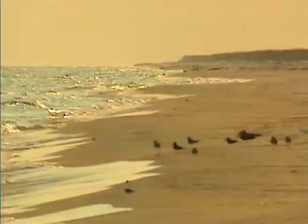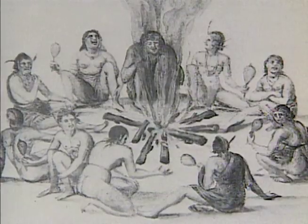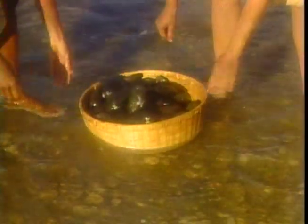Mother Nature may be harsh, but she's also forgiving. And the beauty and natural wealth of Dauphin Island have always lured people to her shores. For thousands of years, Native Americans made frequent visits here. They feasted on the fish and oysters from the Mississippi Sound and left huge mounds of shells along the north shore.